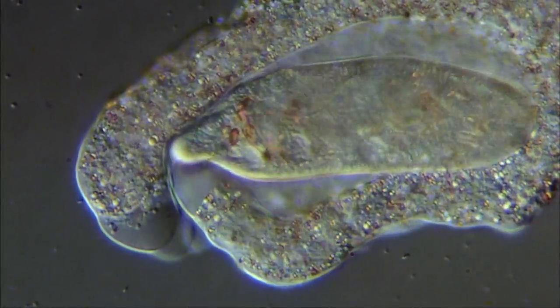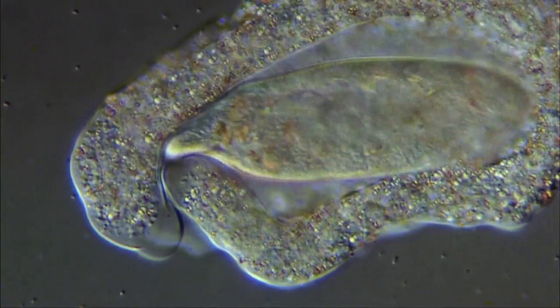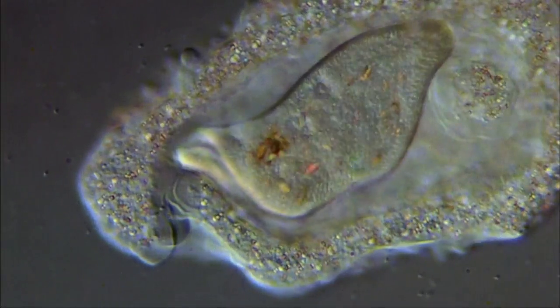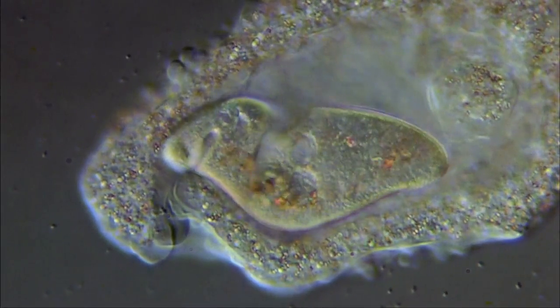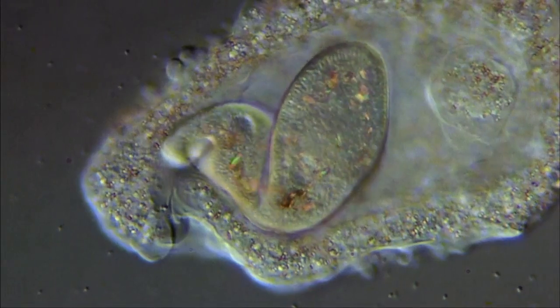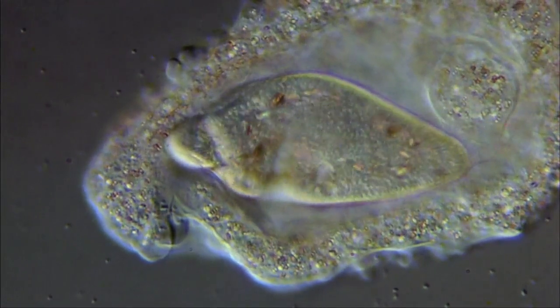Eventually, the cytoplasm totally surrounds the paramecium and fuses around the victim. In the lower left corner, we can see the cytoplasm fusing to form a food vacuole, in which the prey is digested.